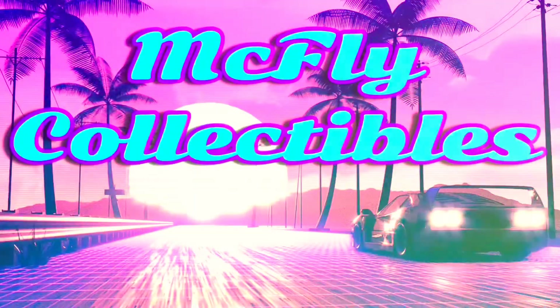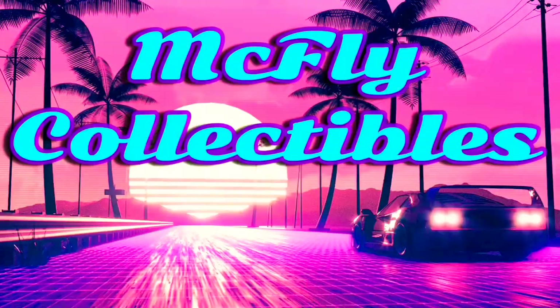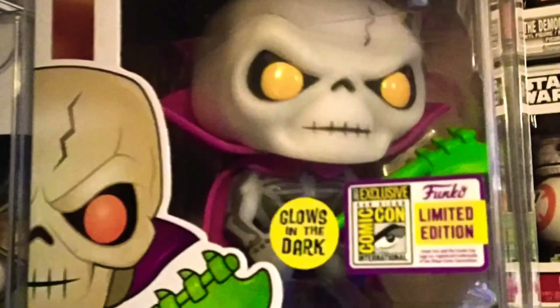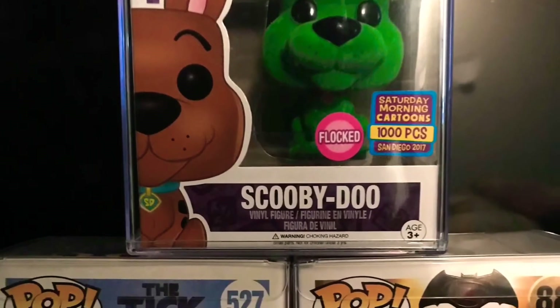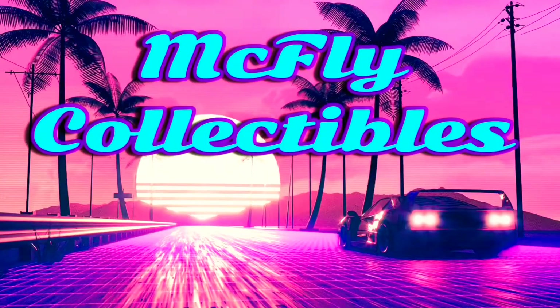What's going on Funko fans, so today I'm unboxing the 10-inch Dark Knight Joker Pop. I pre-ordered it back in March at GameStop for a retail price of $30, but due to the pandemic I wasn't able to pick it up.